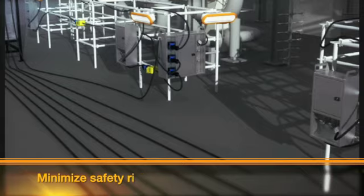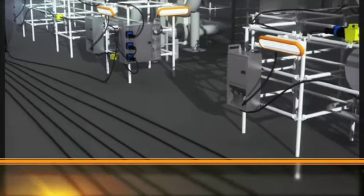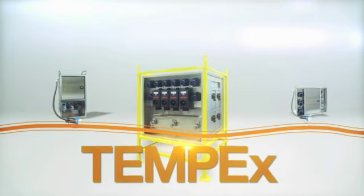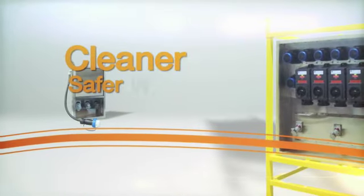With the TEMP-EX system, you minimize safety risk and cut cabling costs by reducing spaghetti wiring throughout the plant. Only TEMP-EX offers a solution for an even cleaner, safer workspace.